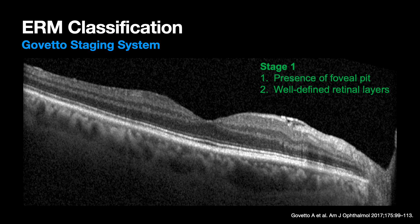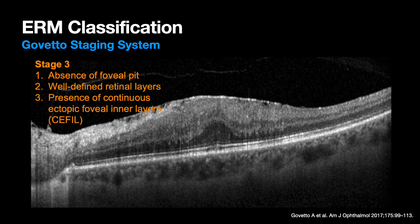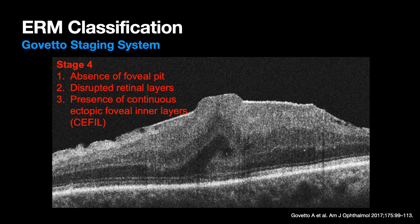To answer that, I like to look at the Govetto staging system - my favorite ERM classification. Stage one is an epiretinal membrane that does not change the foveal contour. Stage two is when you lose the foveal pit. This particular instance also has a cotton ball sign disrupting the ellipsoid zone and external limiting membrane - though that's not necessarily part of the staging. Cystoid macular edema does not affect staging in this system. Stage three is characterized by continuous ectopic foveal inner layers - right where the fovea should be, we have dragging of the inner nuclear layer and the inner plexiform layer across the center of the fovea. You need a fovea-centered OCT to confirm this, or you might over-call the stage. Stage four is a disruption of the retinal layers, inner and outer.